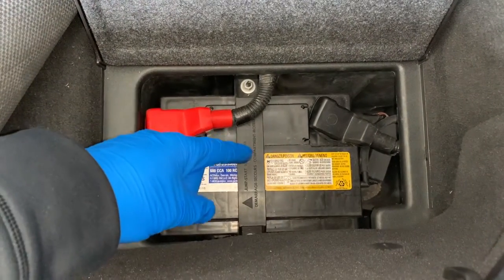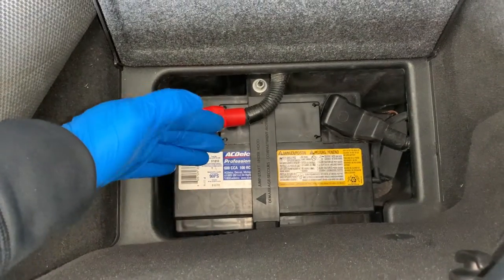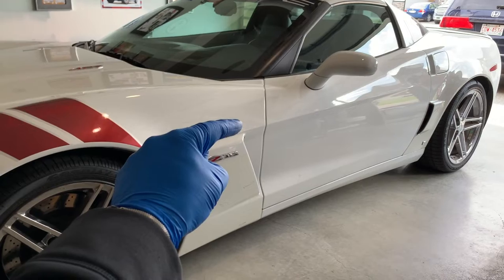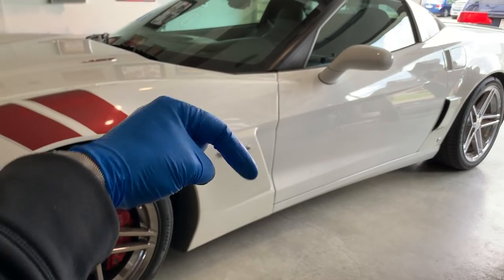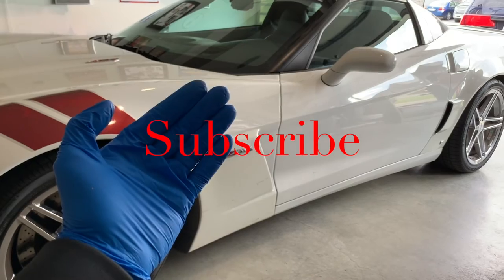There you have it — the seven things that can cause you some grief at the most inconvenient time, which drain your car battery. Make sure you help keep this channel going by hitting that like button, sharing this video with a friend, and please comment below as I reply to all. Don't forget to subscribe, and we'll see you next time on your home garage.